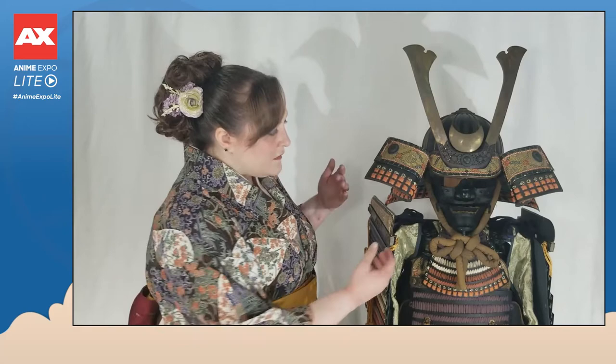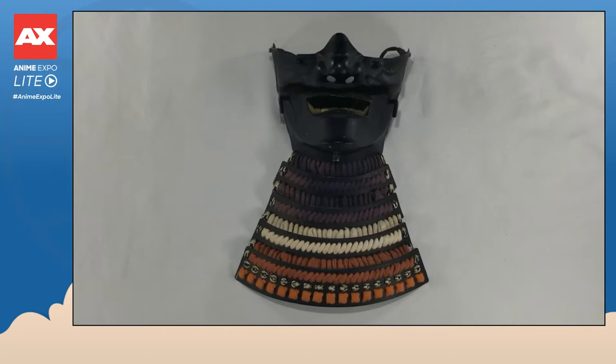The next piece is the menpo, or the facial covering. The facial covering features two different plates — one for the nose and the upper lip, and then one for the cheeks and the bottom part of the face.